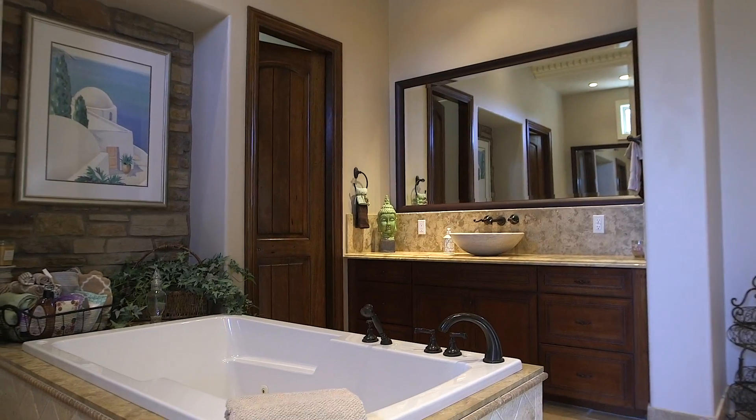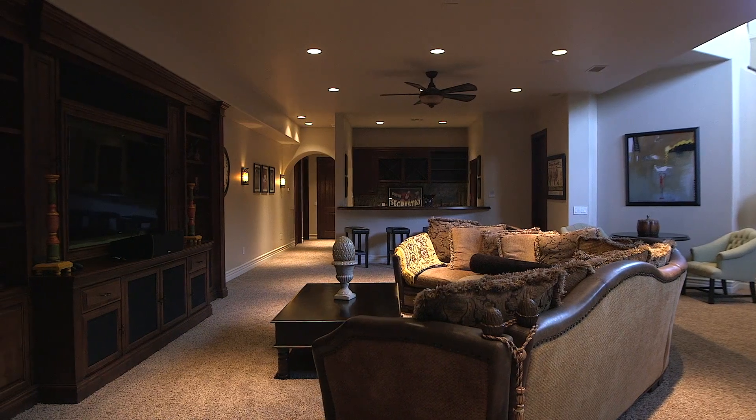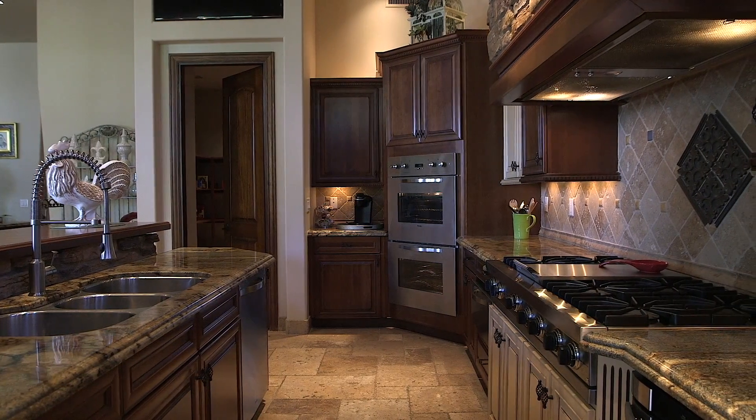The home has four bedrooms and three baths on the main level, and two bedrooms and two baths with an oversized bonus game room in the basement. The gourmet kitchen is at the heart of this home, featuring built-in Viking stainless steel appliances.